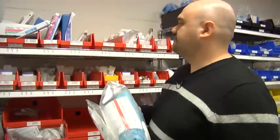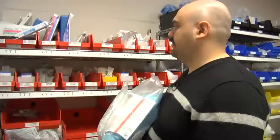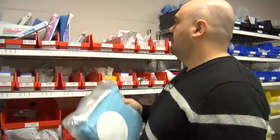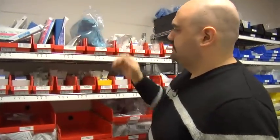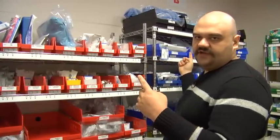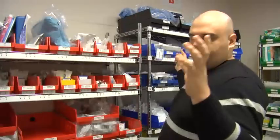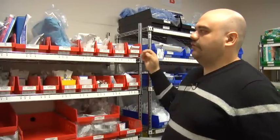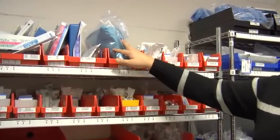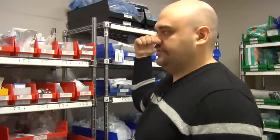That signals to materials management during their order period that one of these items was used. They place an order for another one, so we'll get one back. One of our safeties built in is that we have two rooms that are identical, located equal distance for each half of the department. So if I've used this central line kit, although I might not use it a lot, I still have another one on the other side.